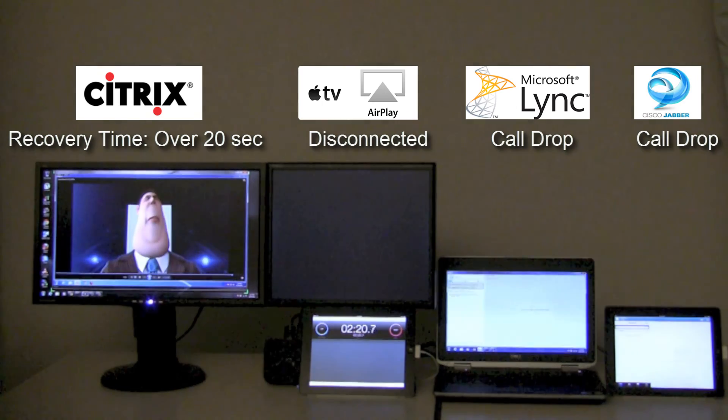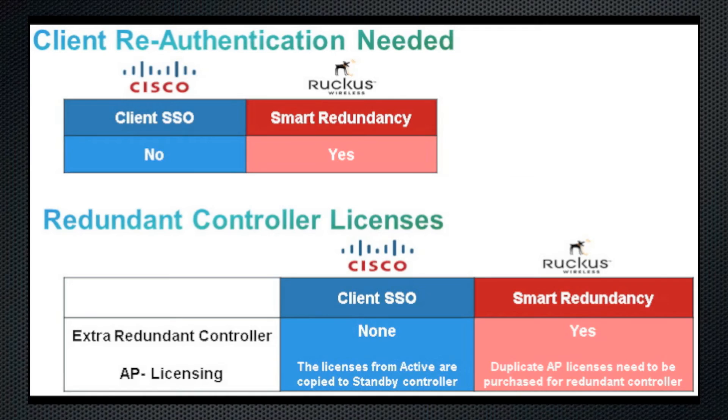One of the reasons for longer application recovery time with Ruckus is that clients need to re-authenticate with the standby controller. On the other hand, with Cisco, client states are synchronized between both the active and standby controller, so re-authentication is not required. As far as licenses are concerned, you don't need to buy extra AP licenses for the Cisco standby controller, whereas for Ruckus you will need to buy extra duplicate AP licenses for their standby controller.